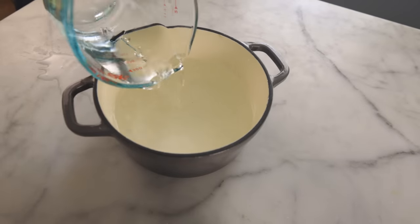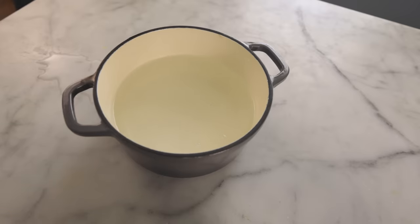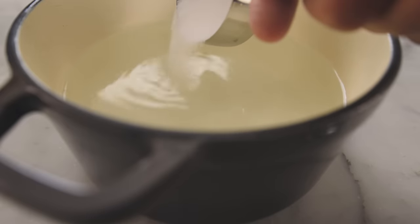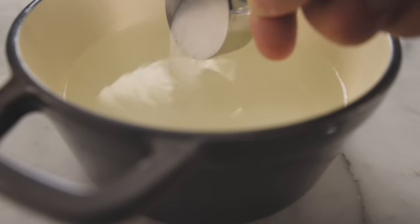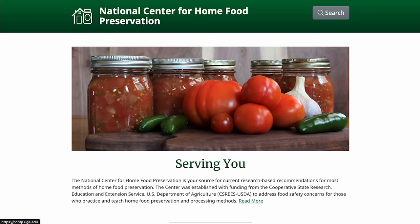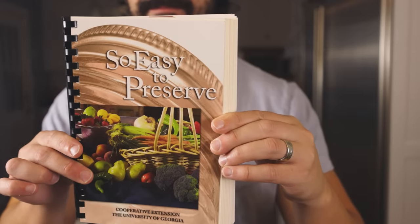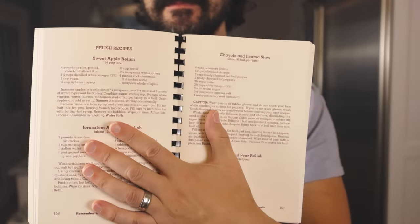Whole cucumbers are a little bit trickier to pickle because not enough water is going to come out of them to keep everything submerged, so you're going to have to add some water and factor that into your calculations. We need the total contents of the pot to be between 2 and 2.5% salt by weight — not just the water. You can weigh the cucumbers with the water and figure out 2.5% of that, or just follow a time-tested recipe from Dr. Schwan's National Center for Home Food Preservation.